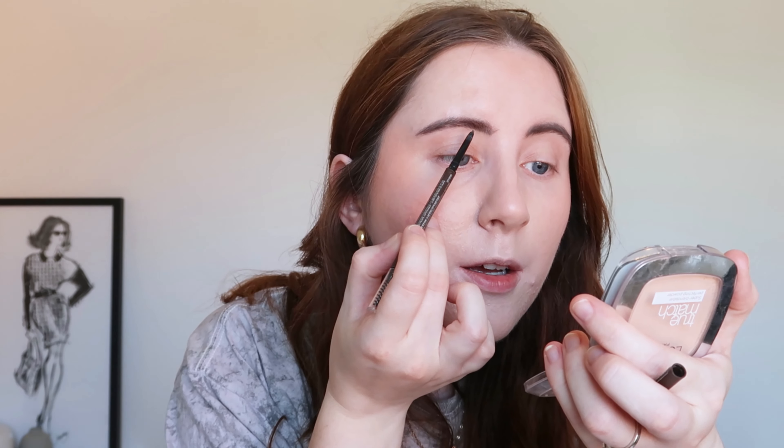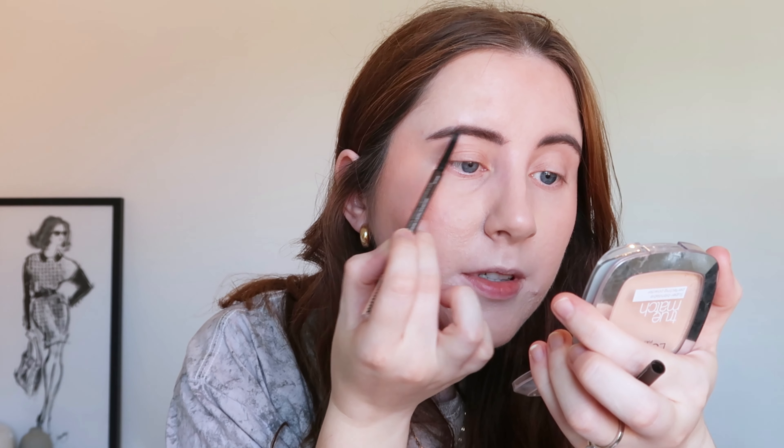I'm just going to quickly do my eyebrows. I'm going to use the same products I always use: the Maybelline Brow Ultra Slim Pencil and also the Collection Incredibrow Gel. I don't really need to do much to my eyebrows today because they have previously been tinted, but I'm going to fill in any gaps that I have.